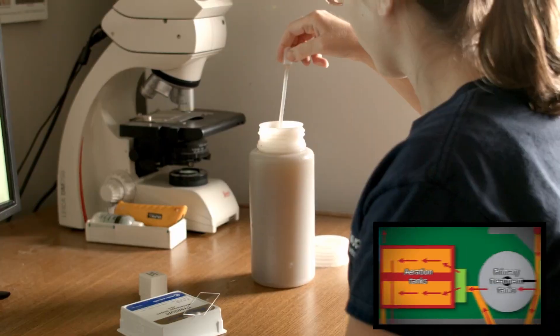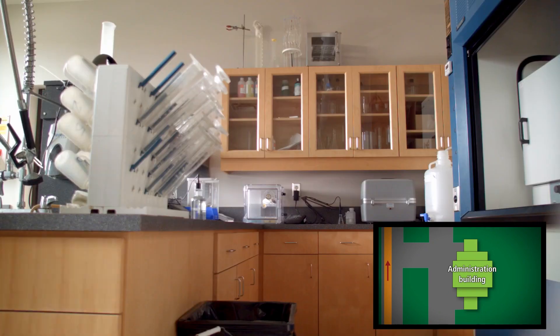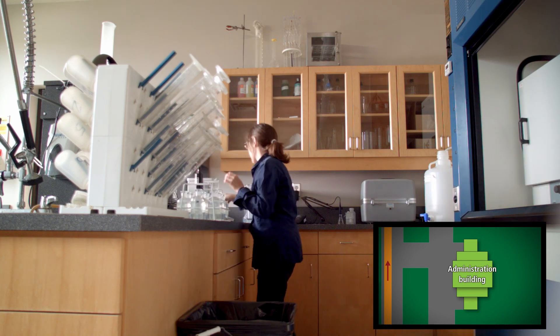Safety is our first priority, so we keep an eye on the bugs that clean the water. These are monitored and controlled by analyzing them in the lab every day.